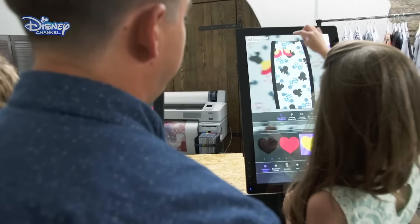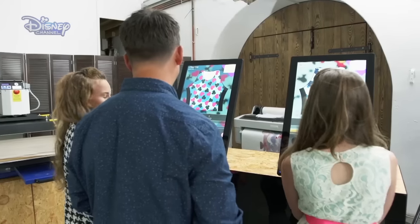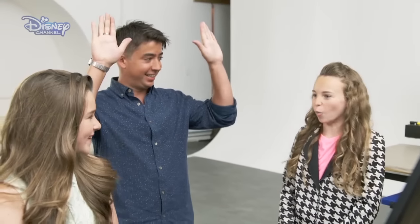It's all about designing something that you really like and it's personal to you. Hattie and India have created their unique outfits and now they're ready to be printed. I really like it. I think it's really Mini and it's really me as well. Well done, girls. I can't wait to see them.